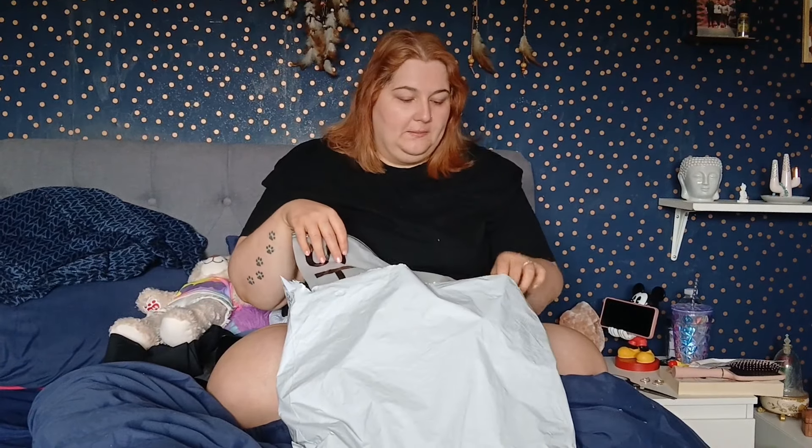I decided I was just gonna buy it — I said "f*** it, I'm buying it." The plan is to show you everything I got, and then the day after this video goes up on YouTube, I'll be recording a try-on haul just for Instagram. So if you want to see me wearing the clothes, hop over to the Instagram page the day after this goes live.